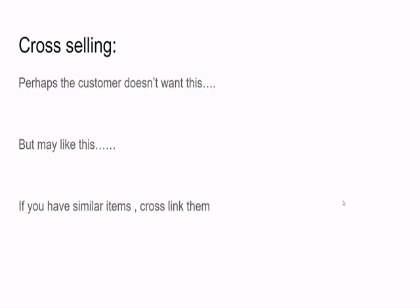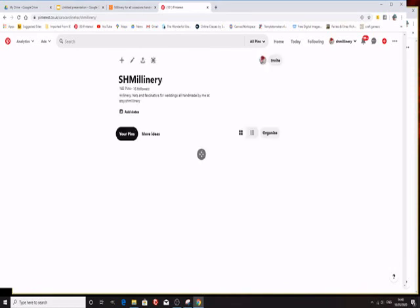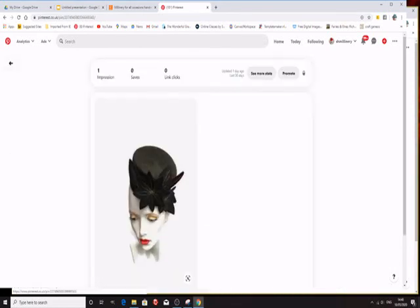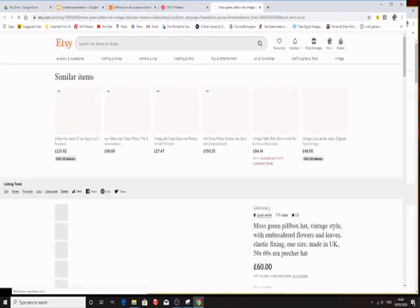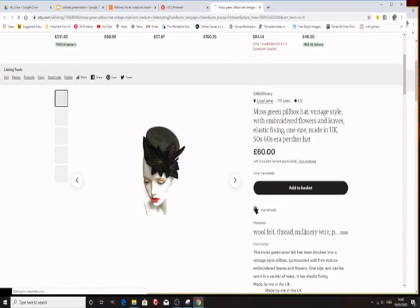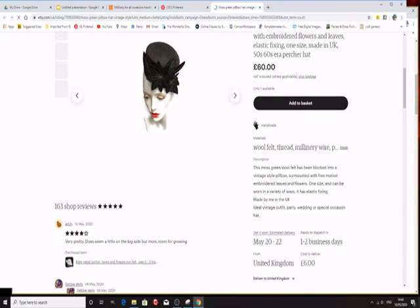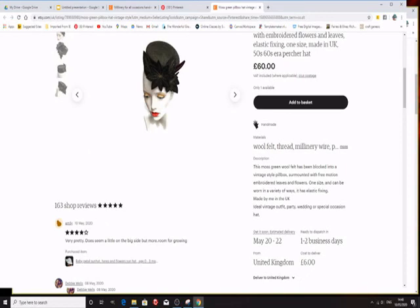Now for cross-selling: perhaps a customer has seen something and they don't want it, but they may like something else that you have in your shop that's similar — so cross-link similar items. It's also worth bearing in mind that not everyone comes through Etsy. For example, if someone found one of my hats via Pinterest and clicks on it, it takes them direct to that item but not to the shop. So sometimes it's worth having a link in each listing directing them back to your shop or to similar products.